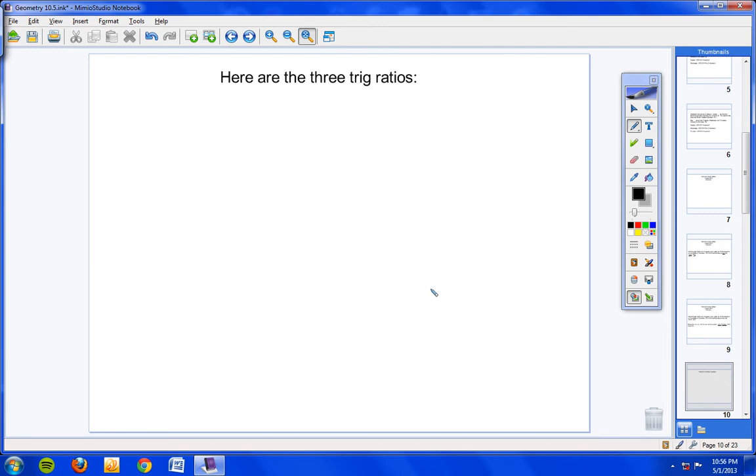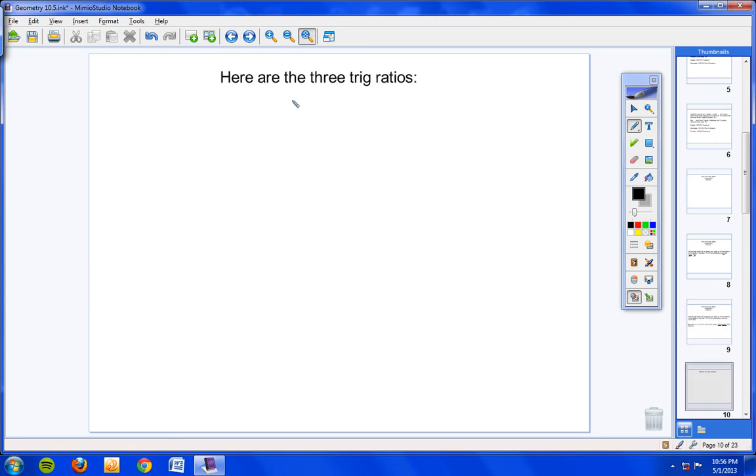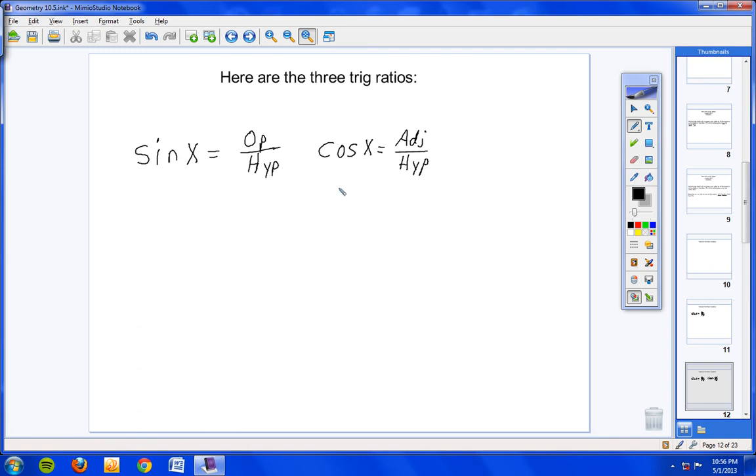Here are the three trig ratios — write these down. When I ask you to find the sine of an angle like sine of X, the ratio is opposite over hypotenuse. Please write that down. The next trig function is cosine of angle X equals adjacent over hypotenuse. So when you're asked to find the cosine of an angle, you use the ratio adjacent over hypotenuse.